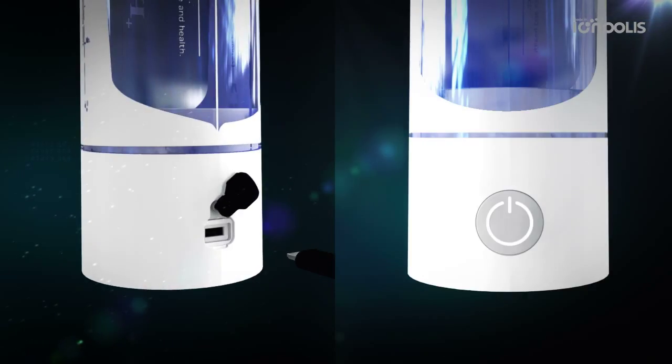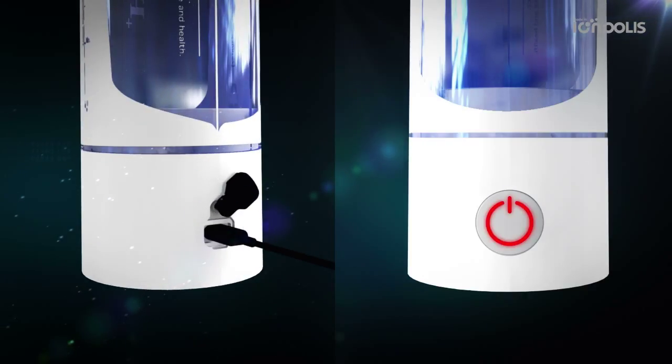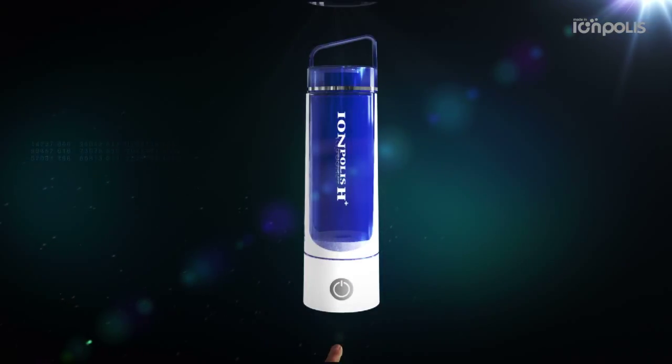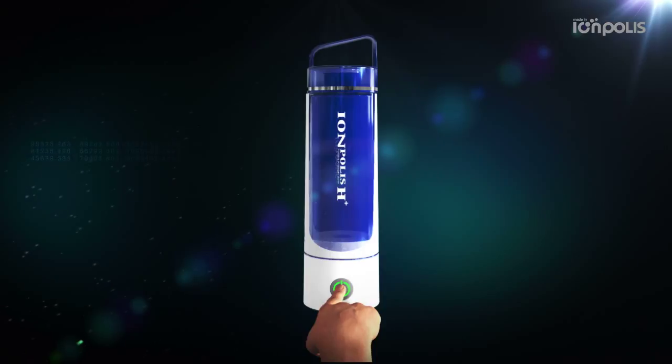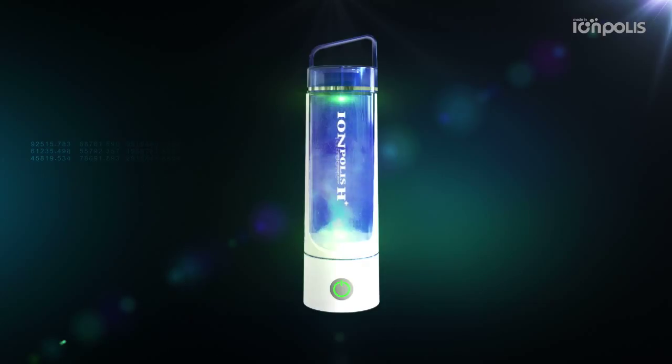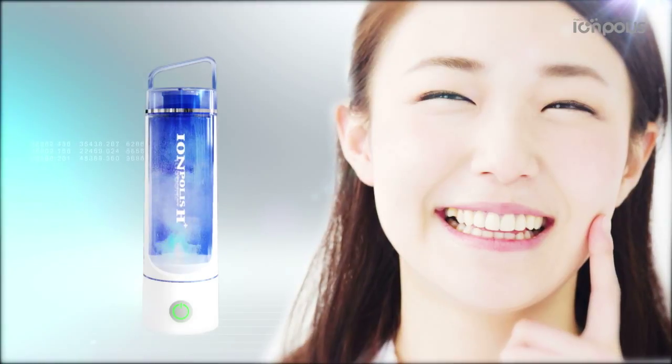Charging the battery: green color turns on when the battery is fully charged. Fill with water and close the cap. Press the on button and it works for 2 minutes. Drink the hydrogen water after finishing.